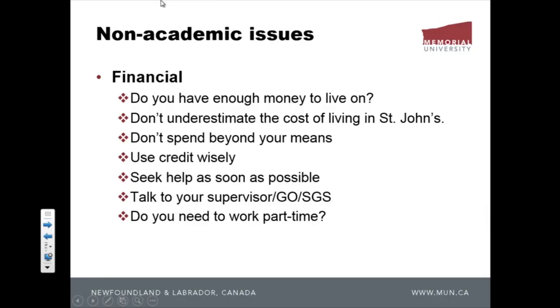Don't spend beyond your means. Use credit wisely — Canadian banks love to give you a credit card so you spend money you don't have. If you're offered a credit card, don't jump for joy. If you have credit problems, seek help through credit counseling, your supervisor, or your graduate officer. You may also have to work part-time if you don't have enough money to live on.